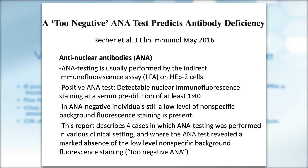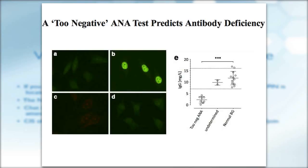This paper shows four cases with different phenotypes who did not have this normal background — they call this phenomenon 'true negative ANA.' In the figure, A is an example of normal background with some non-specific signals in the nucleus. B shows a positive ANA test in a patient with lupus erythematosus. C is an example of a true negative ANA — there is no background signal. D shows restoration of the background following IVIG replacement in this patient.